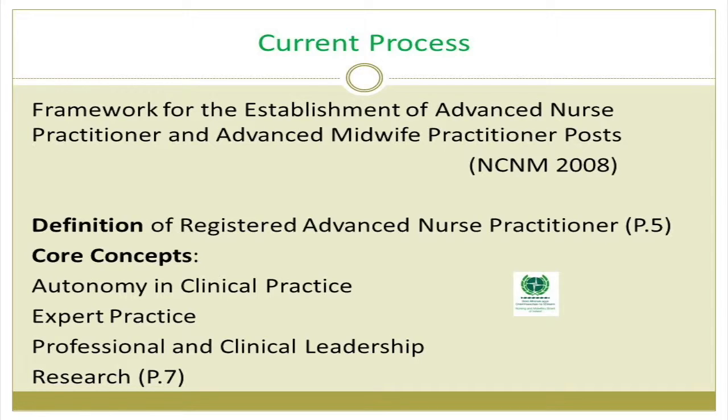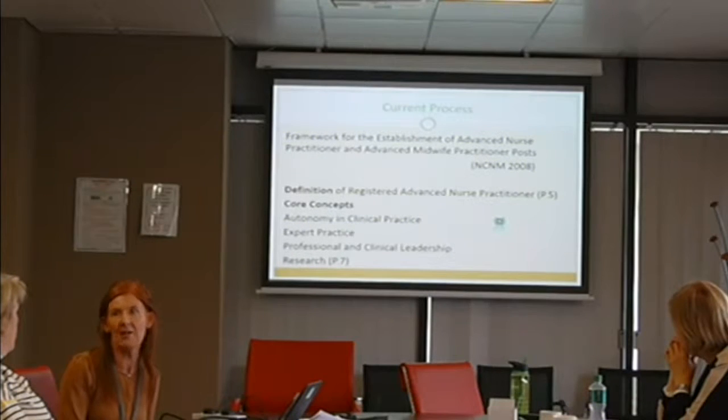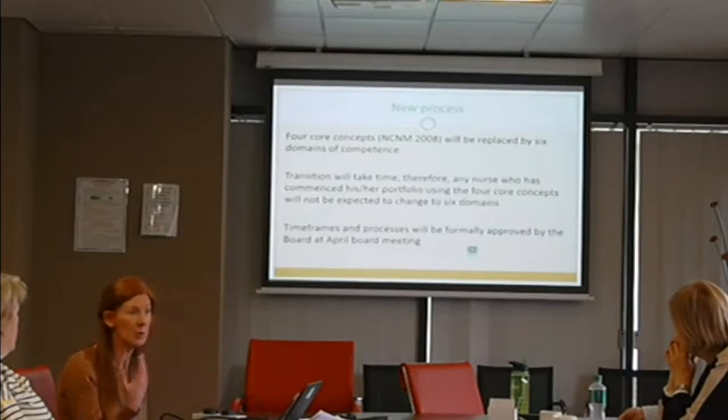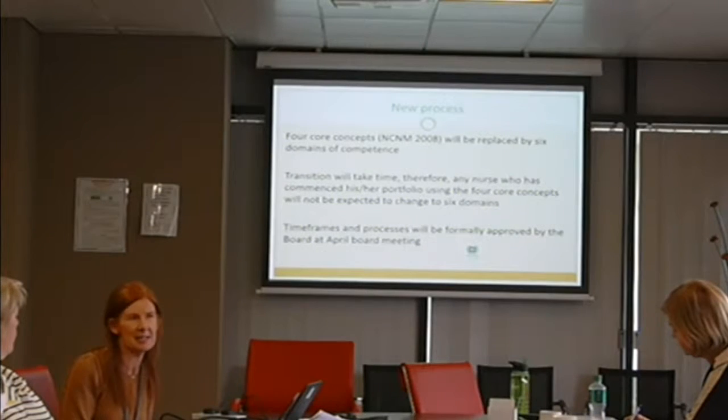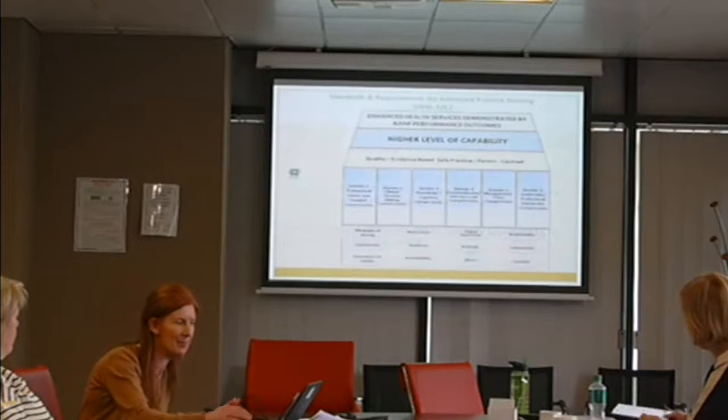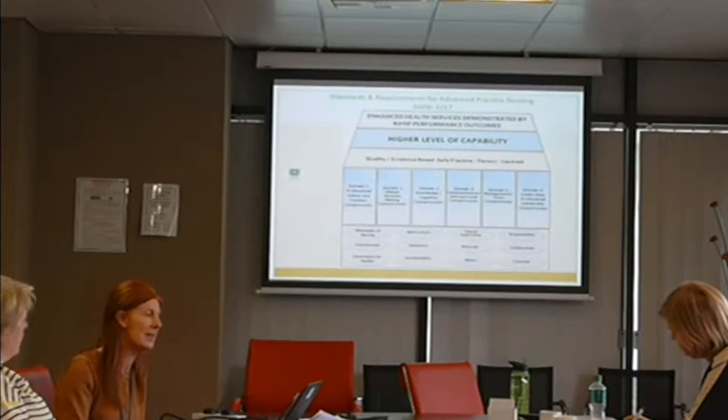Going back to the National Council in 2008, they identified autonomy, expert, professional and clinical leadership, and research as the four core concepts for advanced practice. We've been working with those continuously since then. Going forward, the four core concepts will be replaced by six domains of competence and standards of practice. We recognize the transition will take time. Any nurse who has commenced their portfolio, or master's students nearing completion of their portfolios, won't be expected to change to the six domains — they can still stay with the four core concepts. We are meeting in the board in April and planning to bring forward processes in May with a clear timeline for when the four core concepts will be phased out.